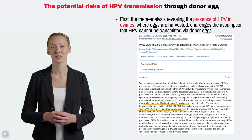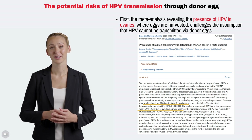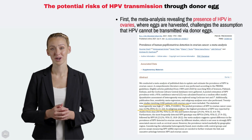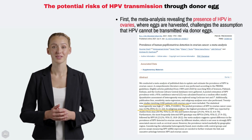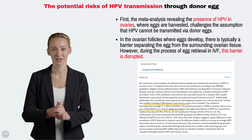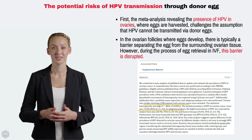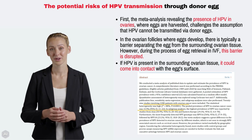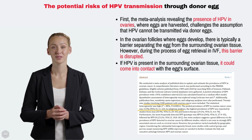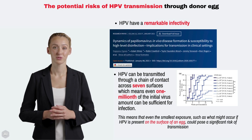First, a meta-analysis revealing the presence of HPV in ovarian tissues — where eggs are harvested — challenges the assumption that HPV cannot be transmitted via donor eggs. This study analysed data from 29 studies involving 2,280 patients with ovarian cancer and found a prevalence of HPV in ovarian cancer cases of 15.9%. In the ovarian follicles where eggs develop, there is typically a barrier separating the egg from the surrounding ovarian tissue. However, during the process of egg retrieval in IVF, this barrier is disrupted. If HPV is present in the surrounding ovarian tissue, it could come into contact with the egg's surface, indicating a transmission potential that has not been adequately explored in egg donation processes, especially given HPV's remarkable infectivity.